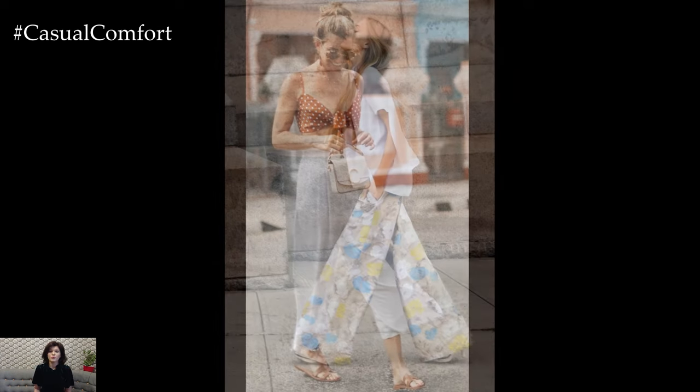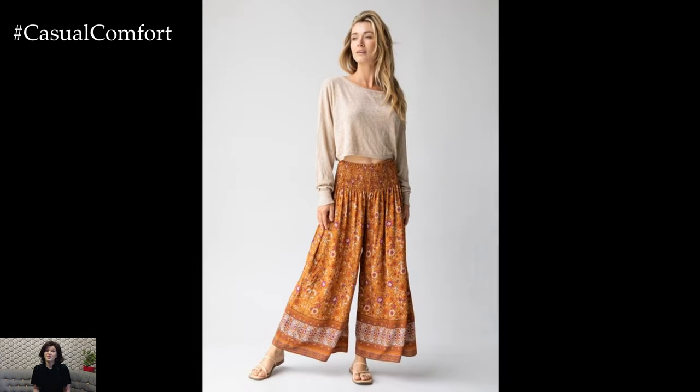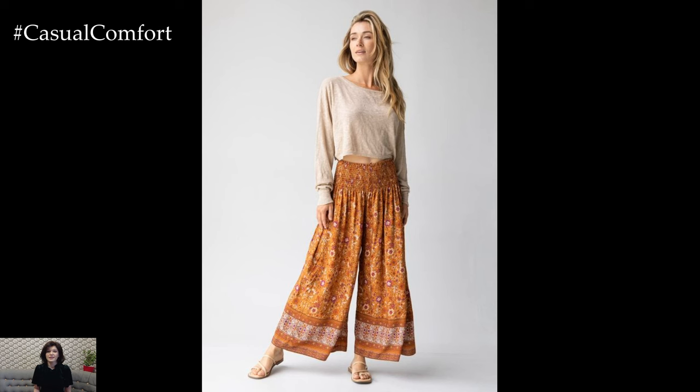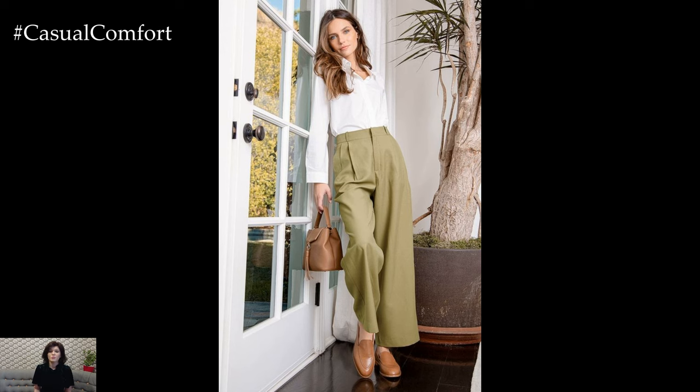Accessorizing your Palazzo pants outfit is the perfect way to add personality and flair. Consider adding a wide-brimmed hat and oversized sunglasses for a touch of glamour. A straw tote or crossbody bag is both practical and stylish, providing ample space for your summer essentials while completing your look with effortless charm.